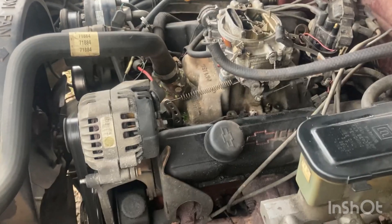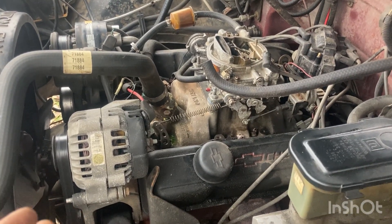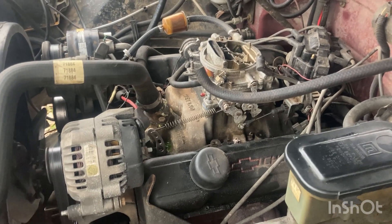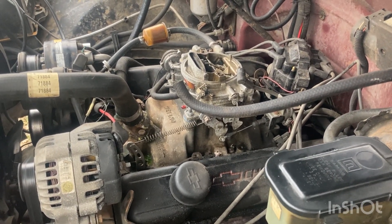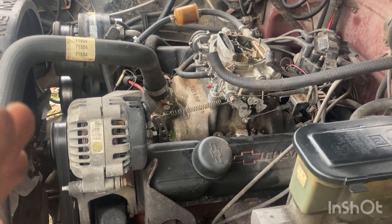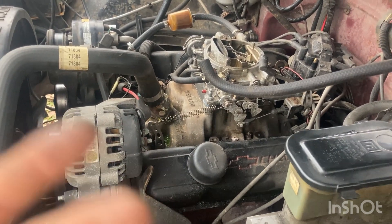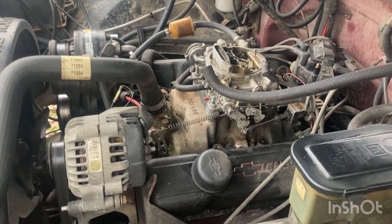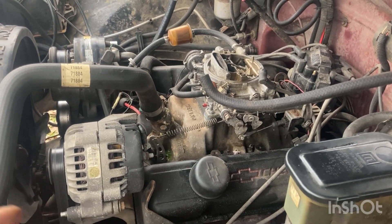I don't really care for the small block that's in here. It's a good engine, don't get me wrong, it's just I want something a little bit better on gas — more user friendly. I drive this pretty much every day before it broke down. I'm going to throw a 5.3 LS in here, hopefully get a little better fuel mileage. You're driving a V8 so fuel mileage is kind of eh.